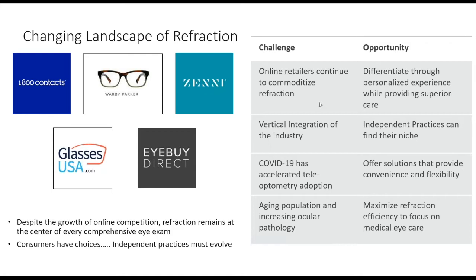Online retailers continue to commoditize the refraction, but the ability to discern and differentiate your patients' refractions is a skill — an acumen developed through years of working with patients. There's an opportunity for independent practices to differentiate through personalized experience and find a niche versus larger chains. COVID-19 has really accelerated tele-optometry. I've been fortunate to see what's on the horizon: working remotely, we can achieve the same things we do in front of a patient.